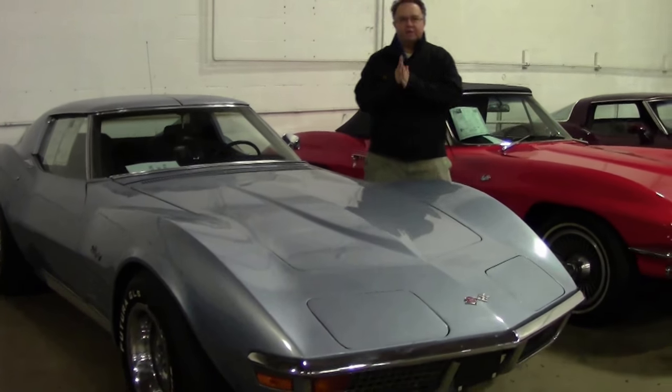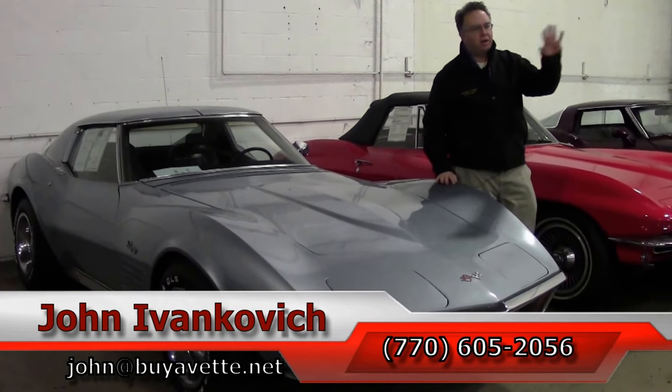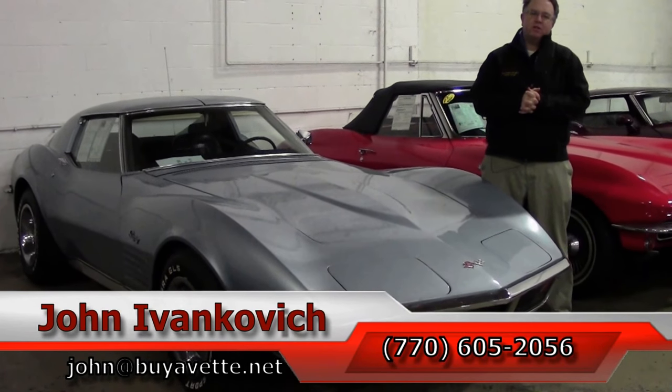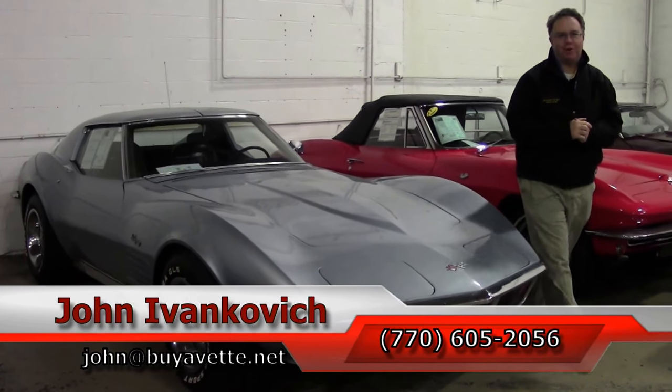770-605-2056 or john@buyavet.net if you'd like to know more about this or the hundreds of Corvettes we carry in stock. As always, subscribe to the YouTube channel so you can see all the new cars first. And if there's one on there you want video of, email me — I'll get it done. We'll see you all on the road.